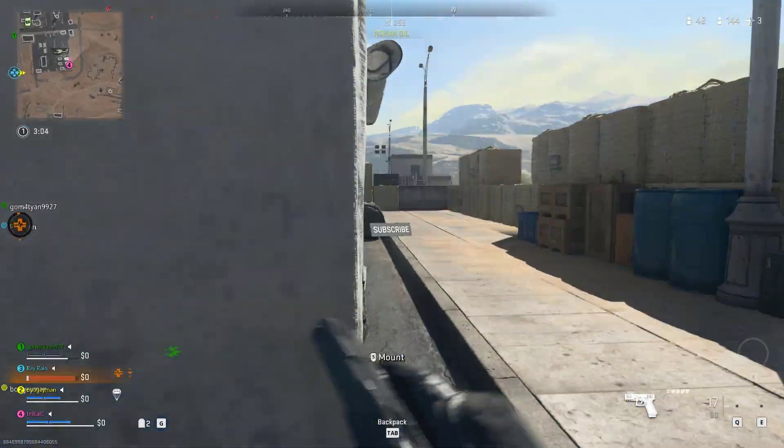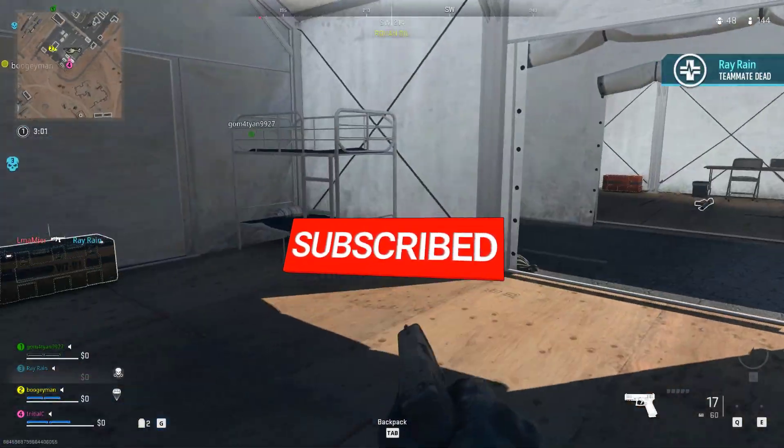I hope that this guide has been helpful to you. Please don't forget to support the channel by subscribing.